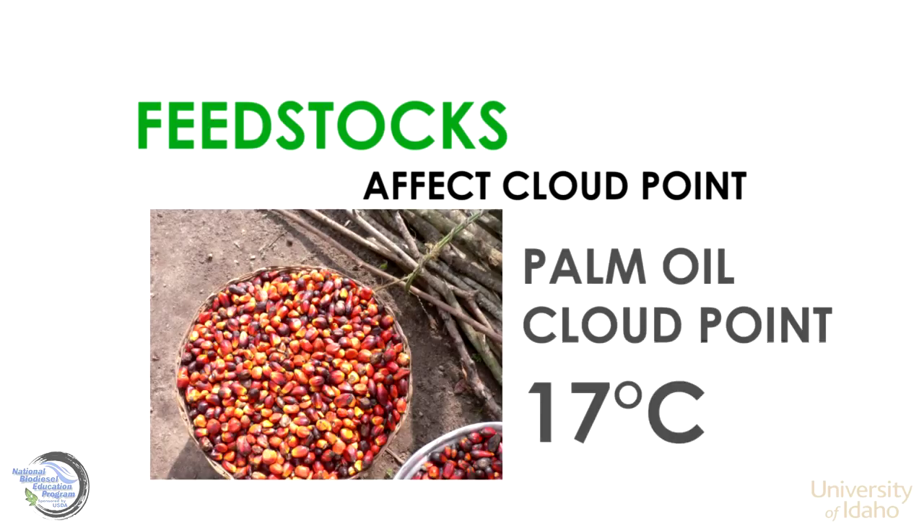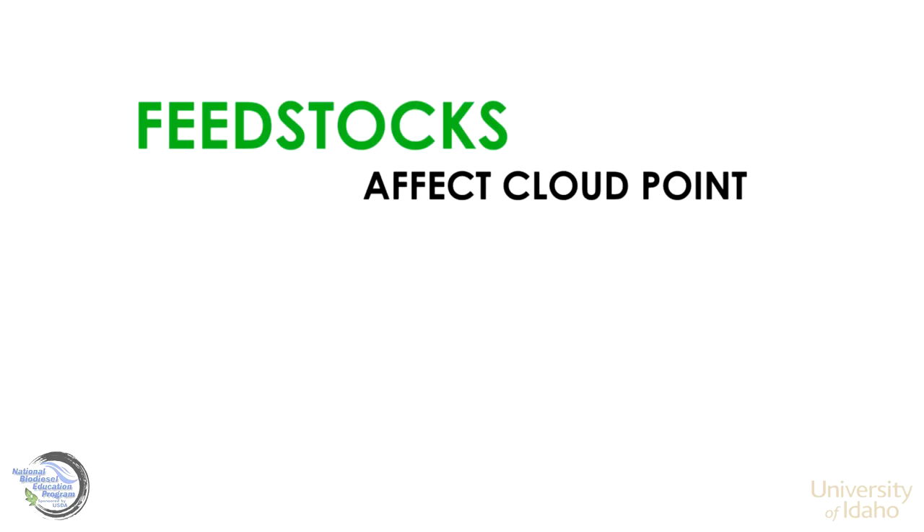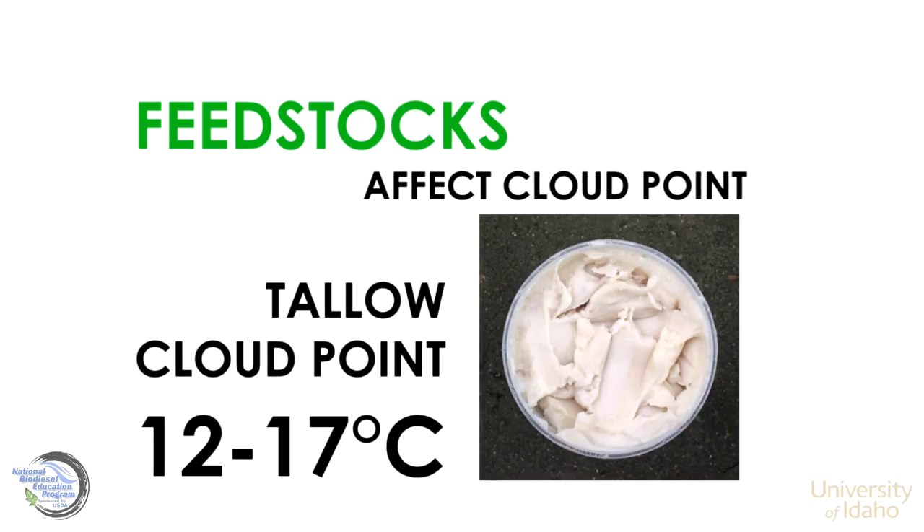Palm oil, with its high saturated palmitic acid content, begins to cloud around 17 degrees Celsius. Biodiesel made from tallow and animal fat can cloud anywhere between 12 and 17 degrees Celsius.